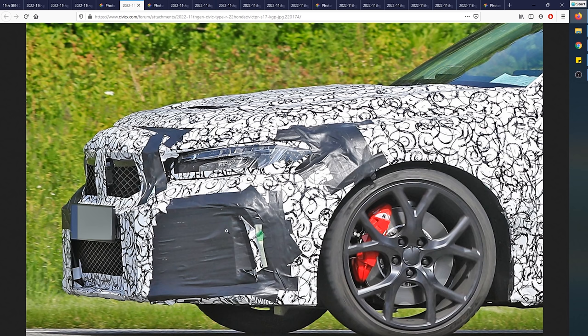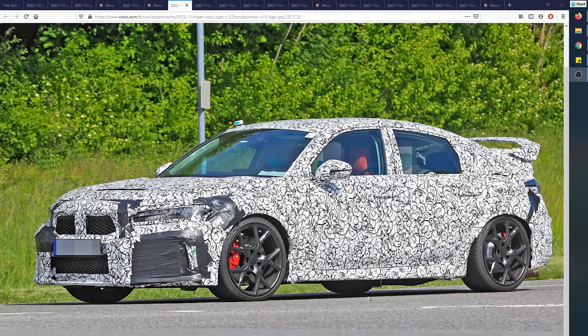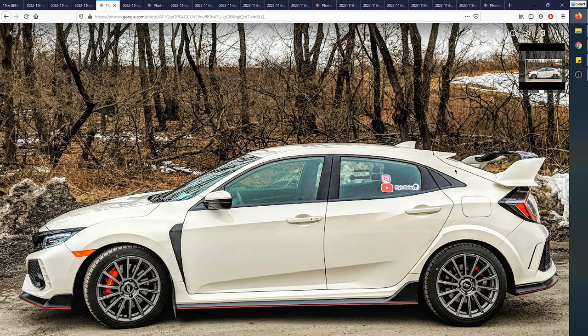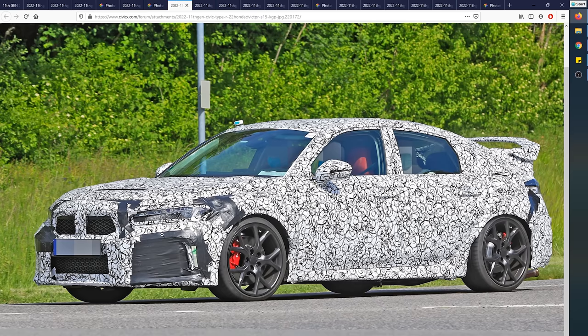It looks more like a BMW M2 to me, which I think is good. The headlights are a little suspect in my opinion — they're a little too big, outlining almost the whole front and going almost all the way back to where the axle is. Looking at a more open picture of the whole car, it really starts looking like the Civic Type R. I think the hatch is going to be a little bit bigger this next generation, and yes it is still going to be a hatchback — the shape makes that clear.